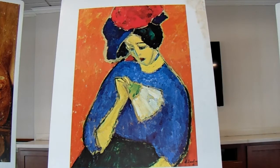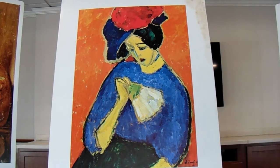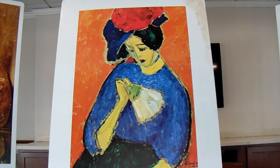Artists use color in many ways to tell us what they see and how they feel about the world. Sometimes they use colors in a very realistic way — just the way they appear in nature. Sometimes they change the colors they see and use them in an emotional or expressive way to make us feel something very strongly. Sometimes they use them in a decorative or symbolic way.